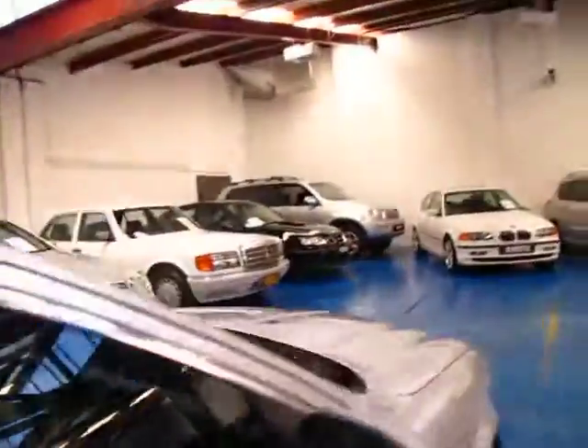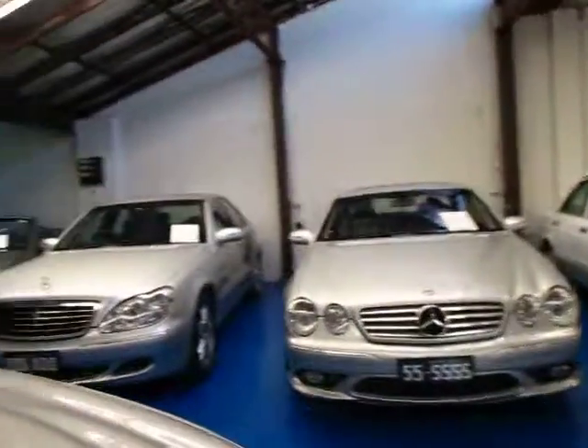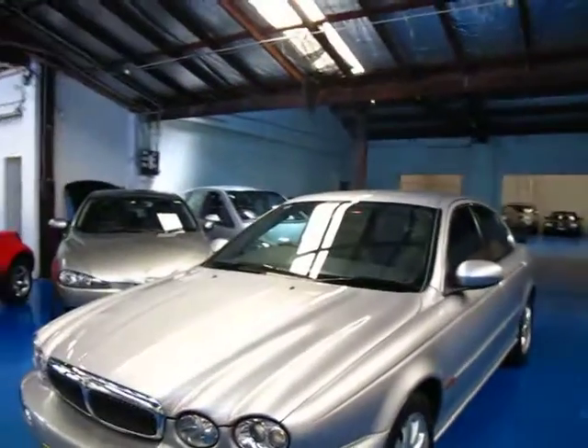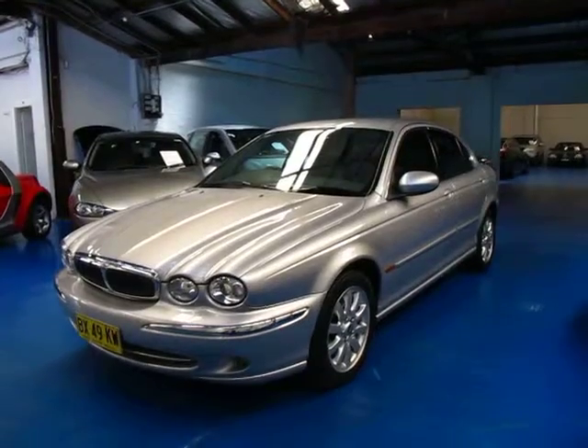Here at the Old Timer Centre we specialise in European cars. We do have some older stuff and some more modern stuff — about 65 cars in stock. We're at 101 Illawarra Road in Marrickville. We'd love to show you the car and we think this is great value for money.